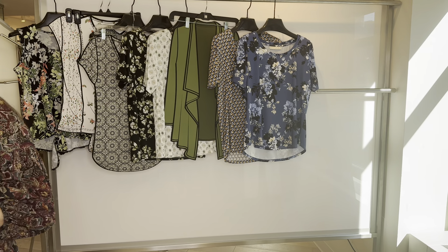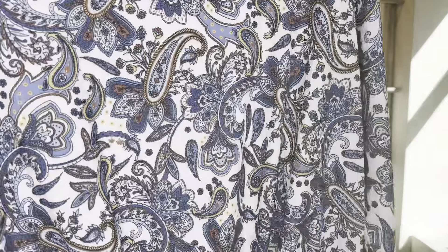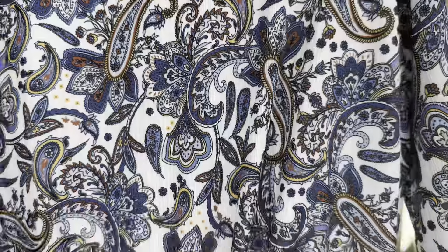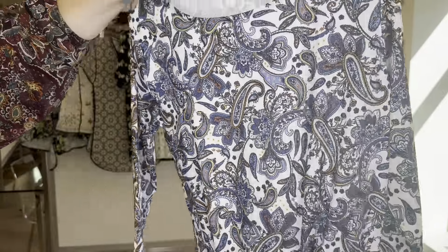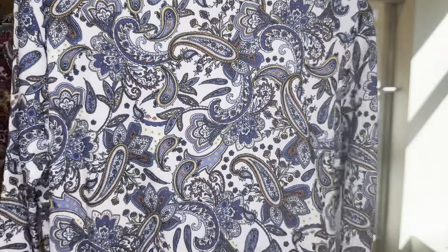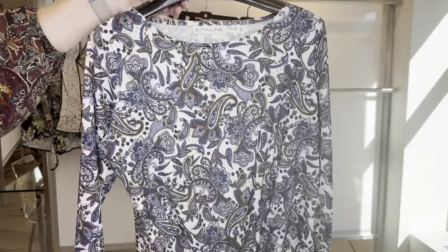Then we have our onion skin fabric in this gorgeous paisley print — I think this one is so nice. She has a tie waist and is a three-quarter sleeve. The 6-6-570 is $14 and retails at $48.